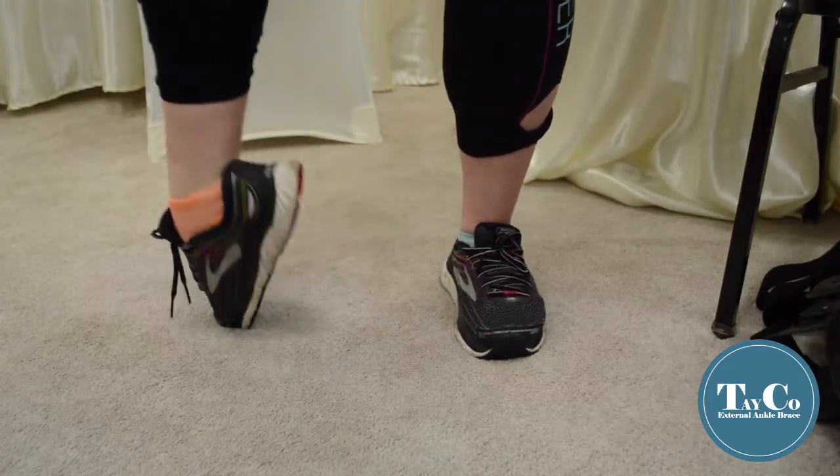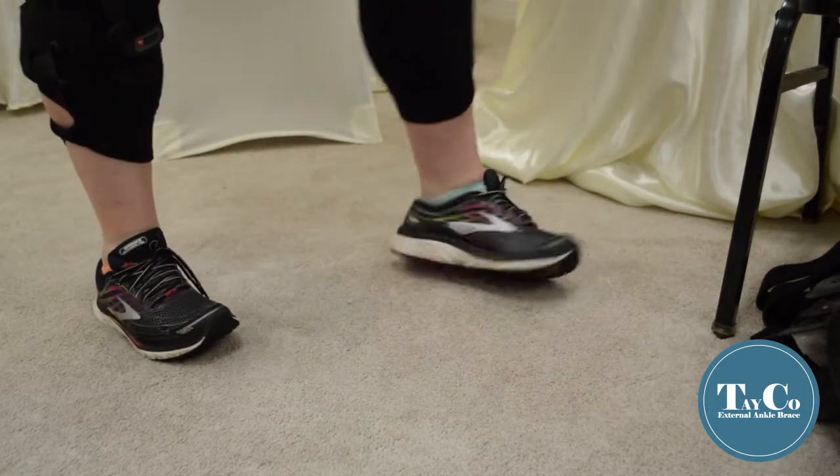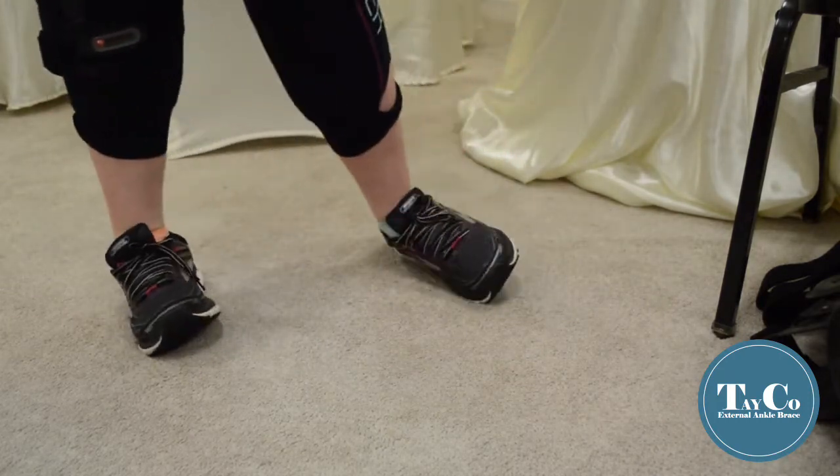My name is Rachel Dubcikowski and I have hypermobile EDS, or hEDS, type 3. I have a lot of subluxation and hypermobility in my ankles and feet, so walking and being stable was hard.